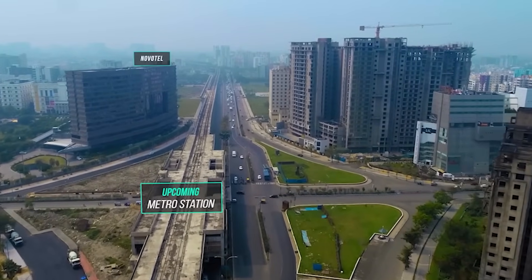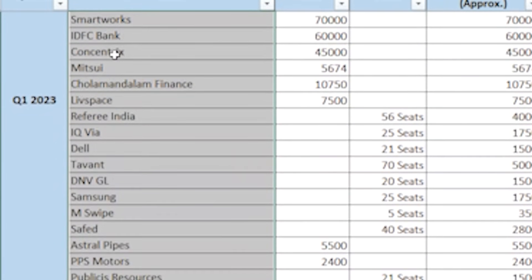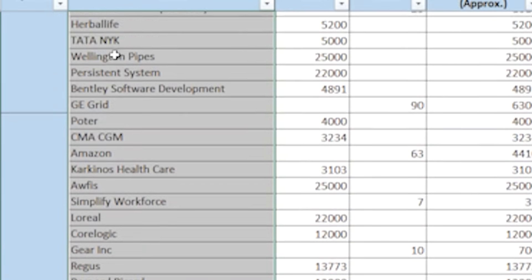That covers quarter 1, quarter 2, and quarter 3 — the full breakdown of companies and their office space movements in Kolkata.